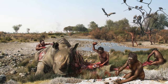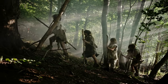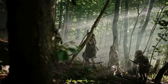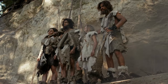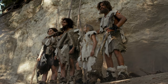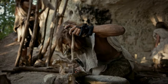Homo habilis used Oldowan stone tools for processing animal carcasses, indicating both tool-making skills and cognitive abilities to locate and exploit food sources effectively. Their diverse foraging strategy likely involved a combination of hunting and scavenging, driven by the need for a higher-quality diet to support their larger brains and increased energy requirements. Living in larger groups, Homo habilis could better manage resources and protect against predators, with social intelligence evolving to enable cooperation and sharing.